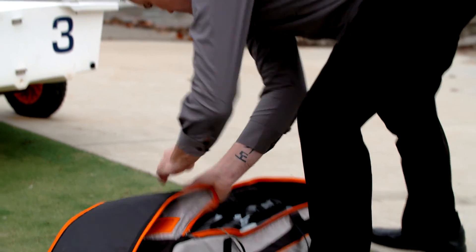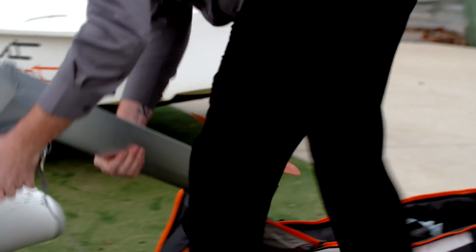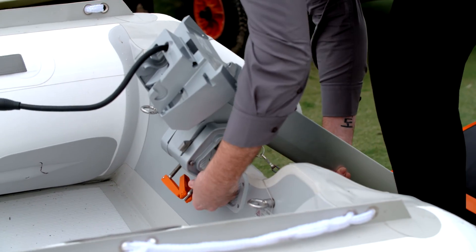For people who have traditionally had a smelly petrol outboard motor that they carry around in their vehicle, this is a motor with no smell, no fuel, no oil, no leak.